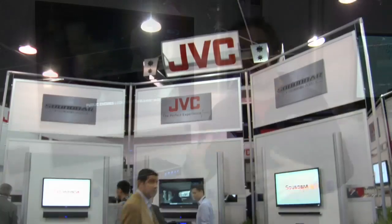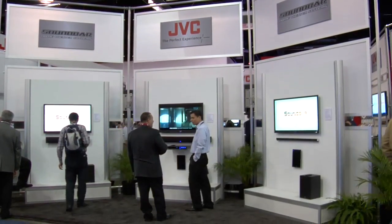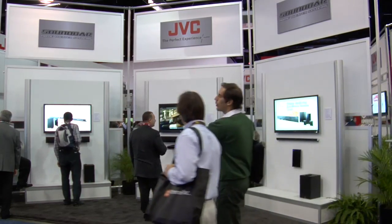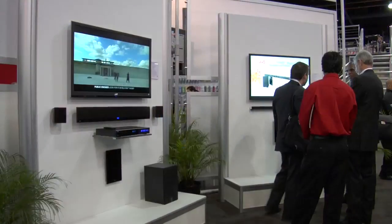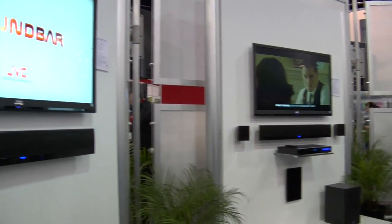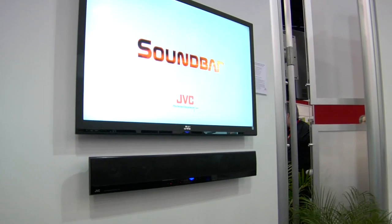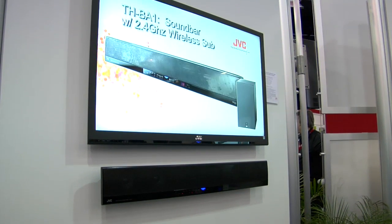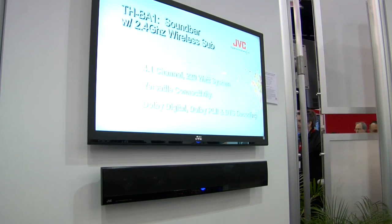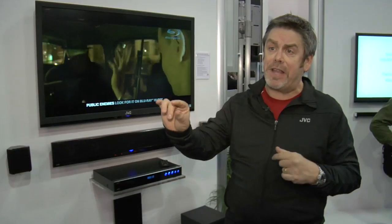JVC has a family of sound bars for customers that want better sound quality with high fit and finish, giving you a great deal of versatility and flexibility in the way you use or hook it up. The first product is the THB-A1 — that's a 4.1 virtual surround system. The sound bar has front, center, and rear channels virtual surround built into the sound bar itself.